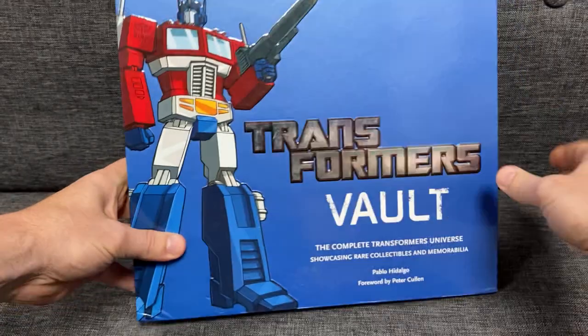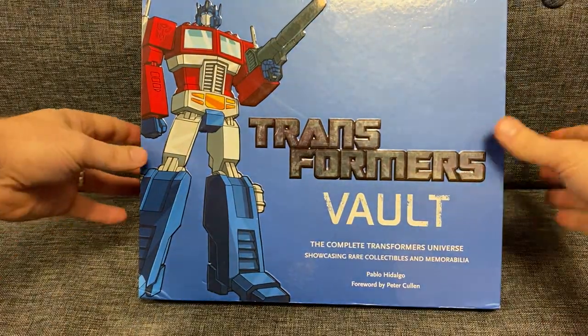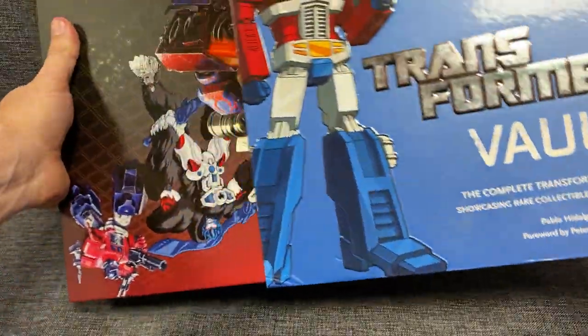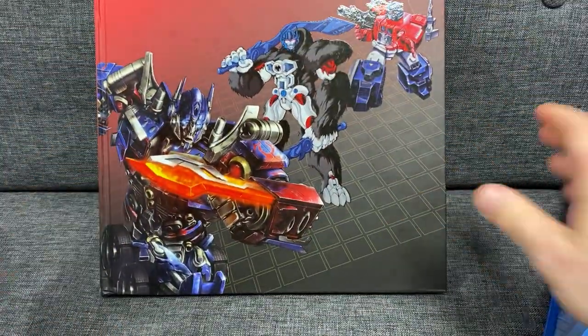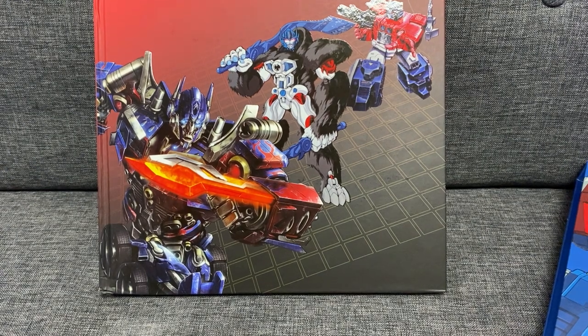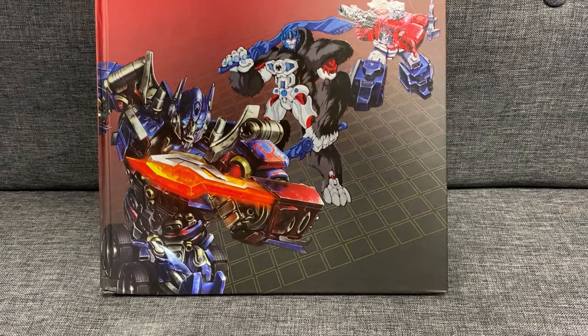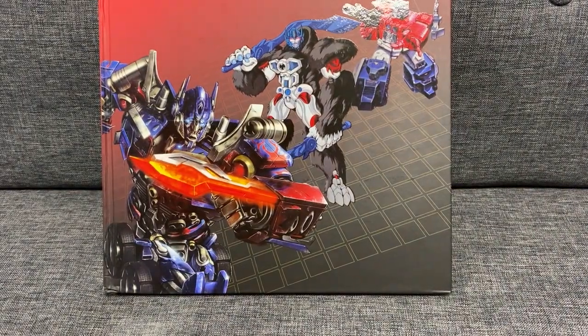I'm not going to go through every single page, even though I perhaps could, because it is that good. This is obviously a hardback cover and the book itself comes out like this. It is mainly about all the story - there is a teeny bit of the movies in, but because it came out in 2011 there's not super super amounts of the movies in.